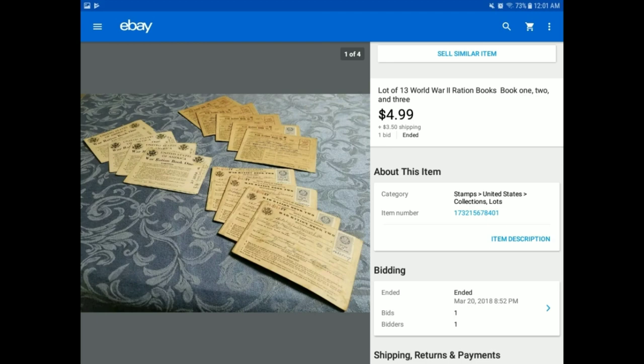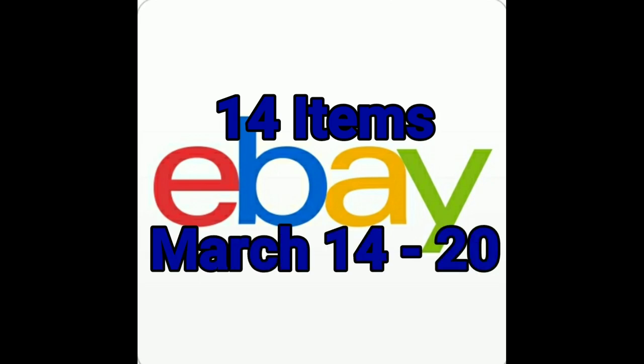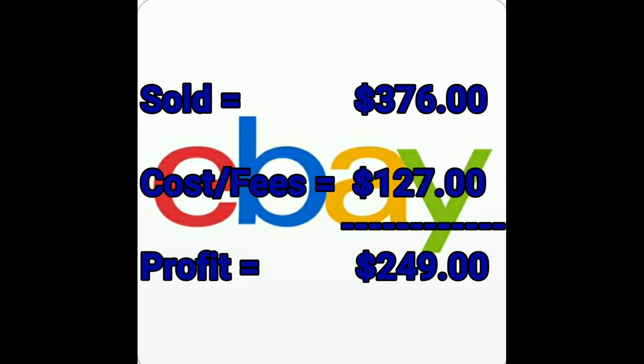I hope this is helpful, and you'll get to see a few more What's Sold on eBay videos coming up later. Here are the numbers: we sold 14 items between March 14th through March 20th. We sold them for $376. Our cost and fees equaled $127. Therefore, we made $249 worth of profit.